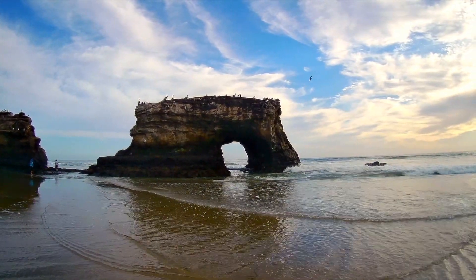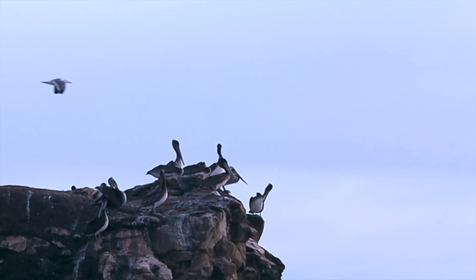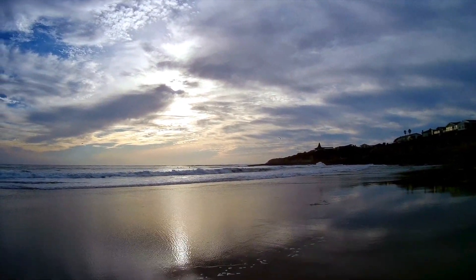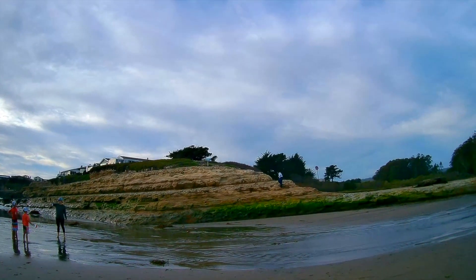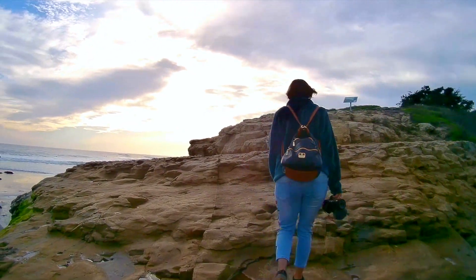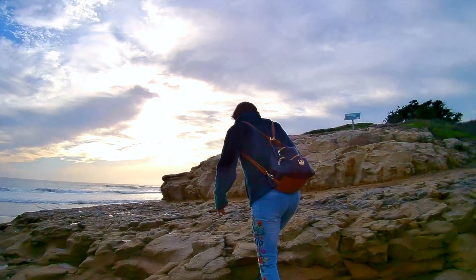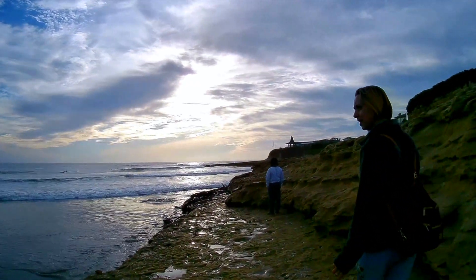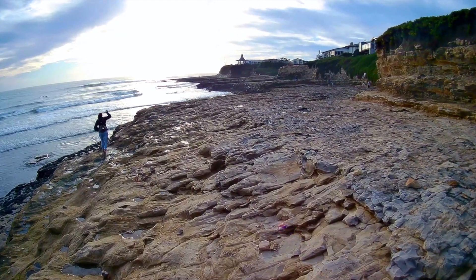Brown pelicans are still hanging around the area — they'll also head south to warmer climates in the coming weeks as the weather cools. The tide pools are accessible year-round, though you'll definitely want to be more cautious at high tide. Waves can easily break over the cliffs, and this area is known for its powerful rip currents. Just in the last few months alone, three people have lost their lives along the coastline of this county. Don't go out onto the rocks alone, stay away from the edge, and never turn your back on the ocean. Have fun, but stay safe.